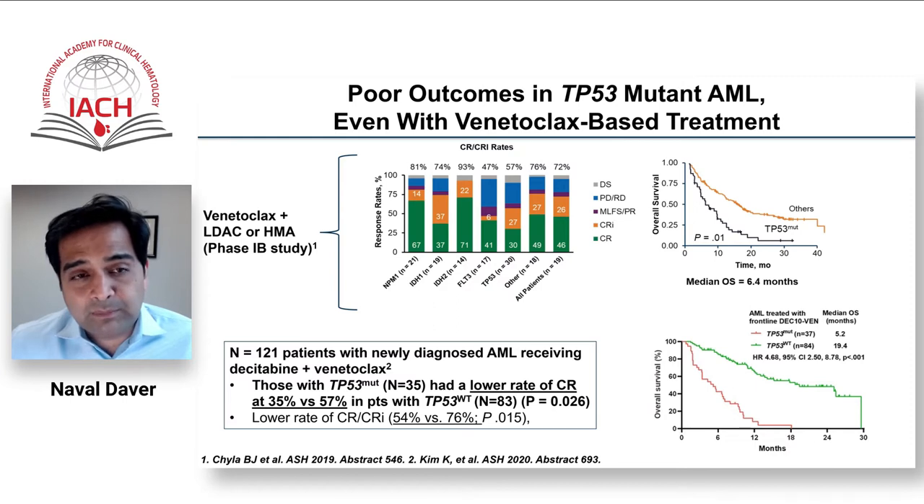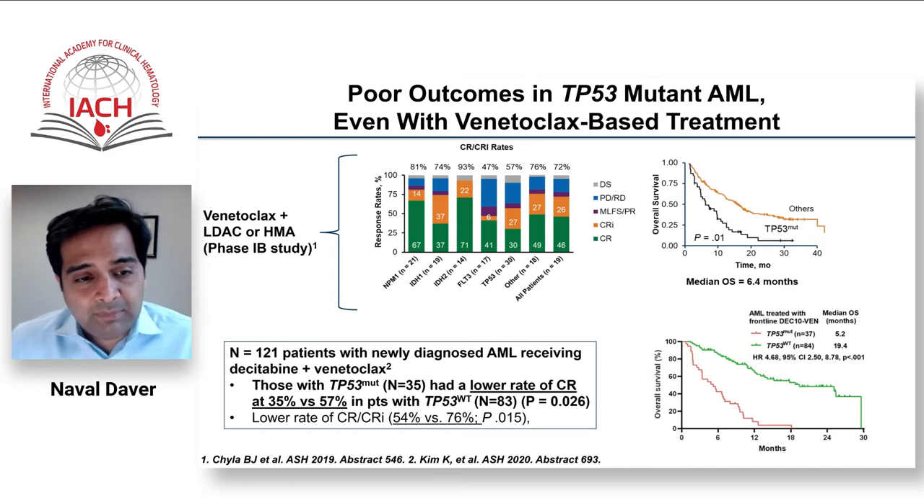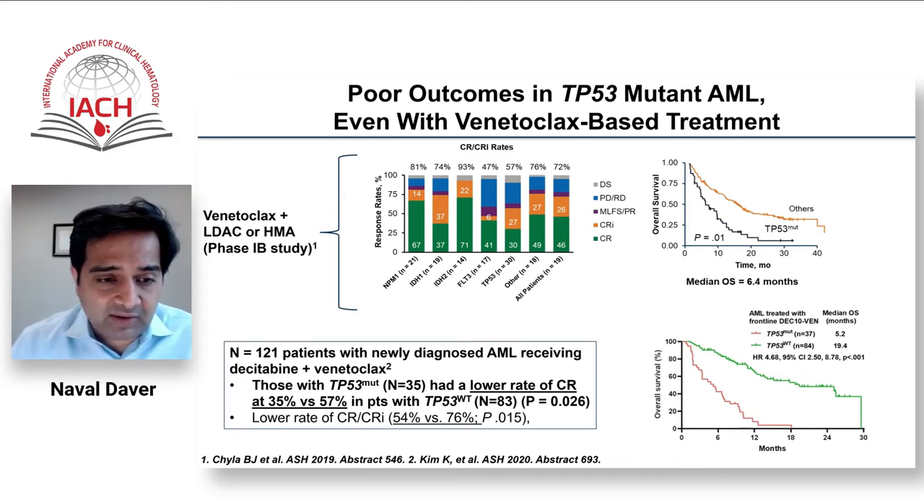We conducted a 10-day cytarabine venetoclax study at MD Anderson, where previous WashU publications suggested 10-day cytarabine may have preferential benefit in TP53. Unfortunately, even with 10-day cytarabine and venetoclax, and despite a CR/CRi rate of about 57%, median survival was still about five to six months. HMA-venetoclax is not the future path for TP53 mutated AML.